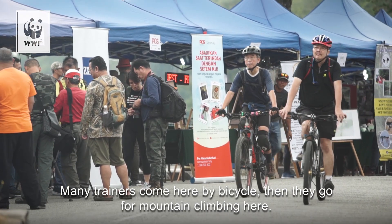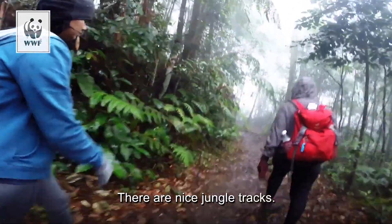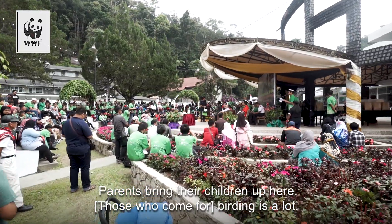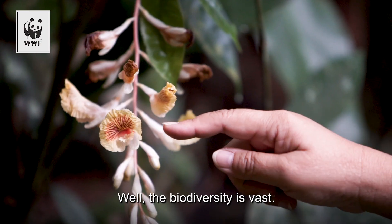Many visitors come here by bicycle, then go for mountain climbing on the nice jungle tracks. In school holidays, a lot of parents bring their children up here. There is a lot of birding. The biodiversity is vast.